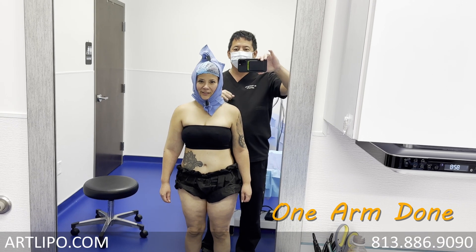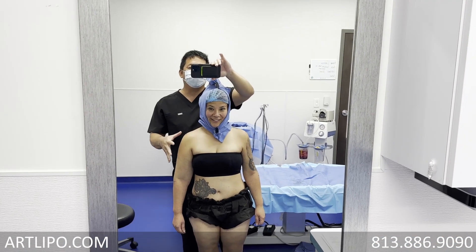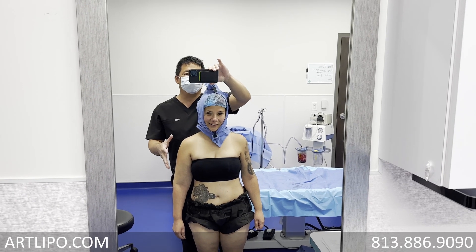She looks petite on this side, right? And she looks bigger — her whole upper body looks bigger if you just look at the undone side.